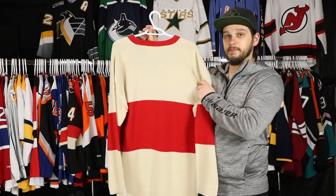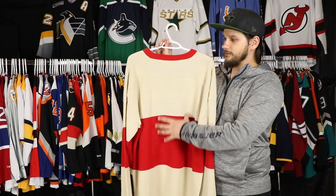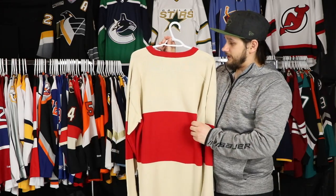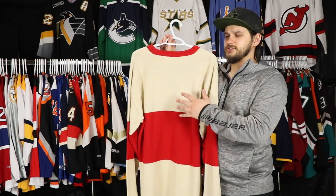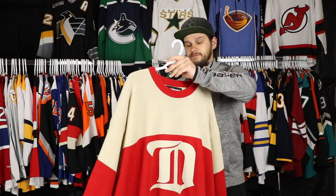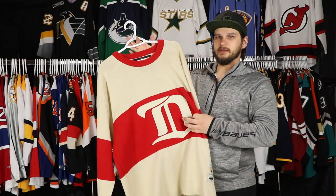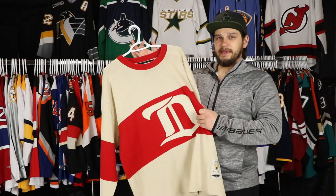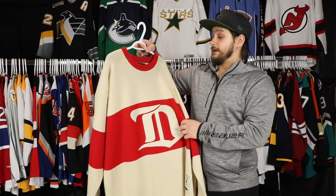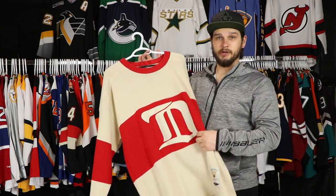It doesn't have anything on the back. These sweater jerseys I have seen done with a name and number. Obviously I wouldn't get a name because they didn't have names back then. I want to get a number on here — I just don't know who can do it or where I can get it done. I would love to get like a number six or ten or something on here. This is one of my go-to's for pond hockey.